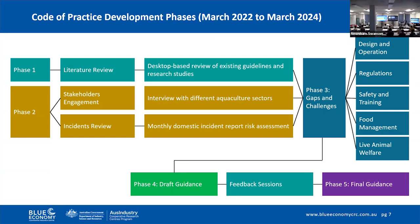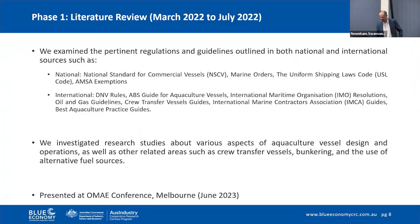We then put a draft code of practice together based on that structure — as you can see on the right-hand side of that slide — got comments on it, dealt with the email comments, redrafted, and produced a final draft. That is pretty much the stage we have reached. Examples of standards considered include the NSCV and the previous uniform shipping laws, classification societies, and statutory codes such as SOLAS and MARPOL. We also looked into design and operation by talking to operators and designers.